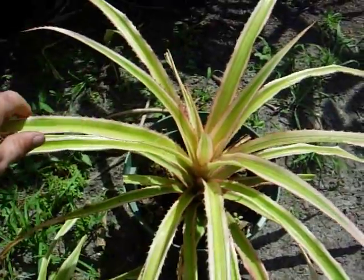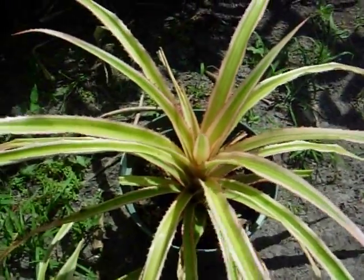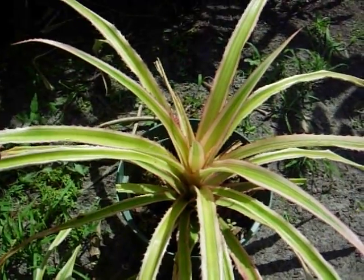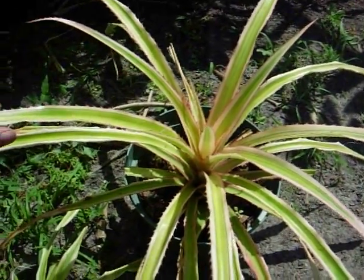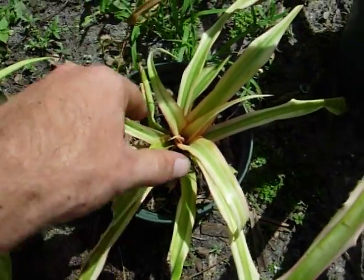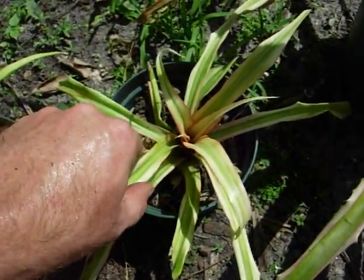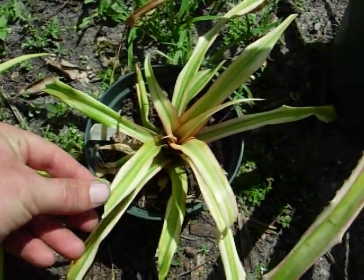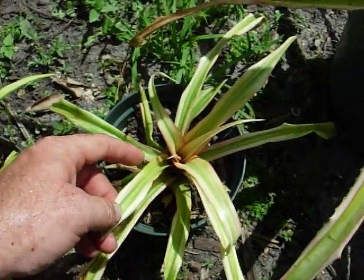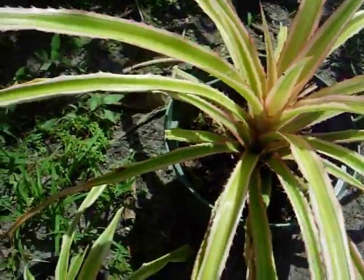These do not make edible pineapples, but they're very ornamental. This particular one, Ananus Camosus variegata, gets to about three feet wide by three feet tall. Its smaller cousin here is a spineless variety. This is a patented variety called Ivory Coast, Ananus Camosus Ivory Coast, also variegated. This is nice because it doesn't have the spines on it, and it gets about as large as this other one over here.